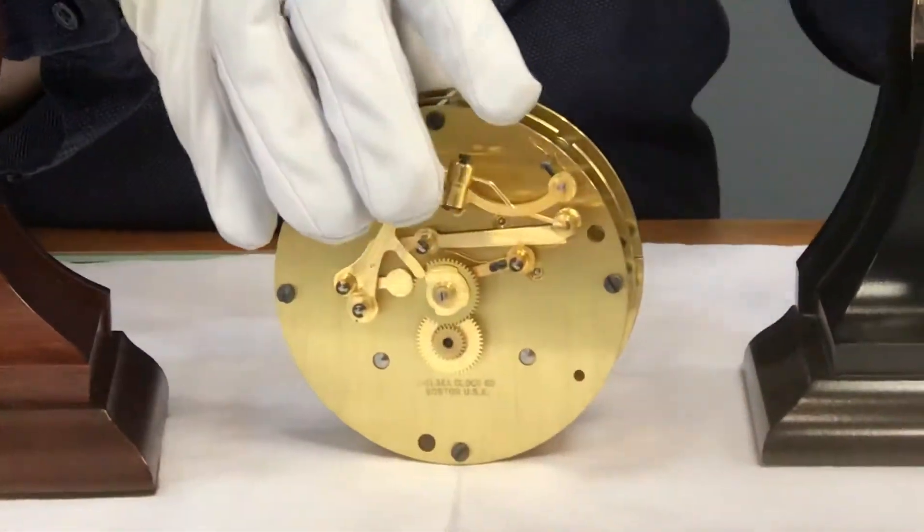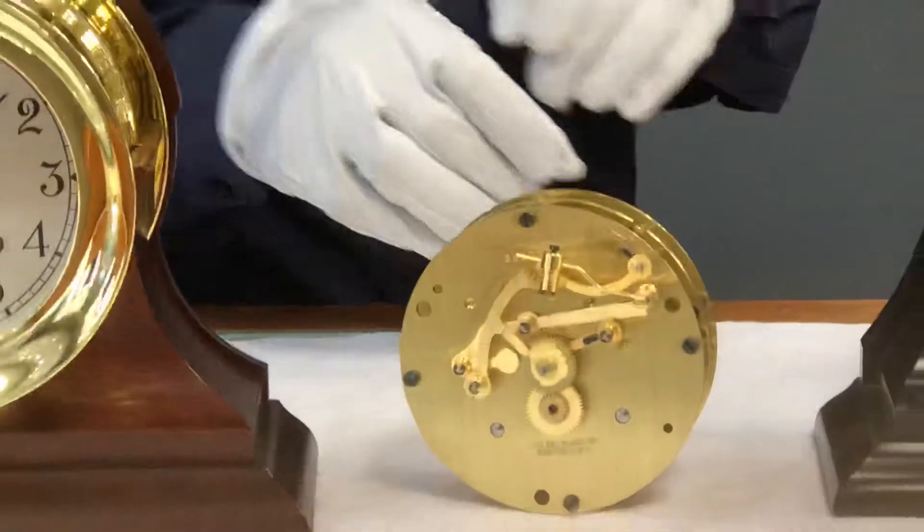It's really a clock for generations. The design of this movement is actually over a hundred years old — that's the way they've been making it.